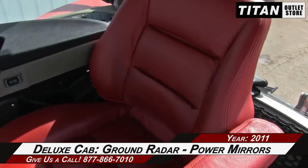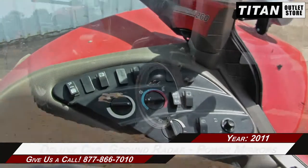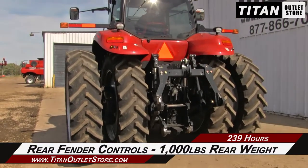Up in the Deluxe Cab, which is decked out with ground radar, power mirrors, and a leather seat. Additional features on this Magnum 260 include rear fender controls and 1,000 pounds of rear weight.